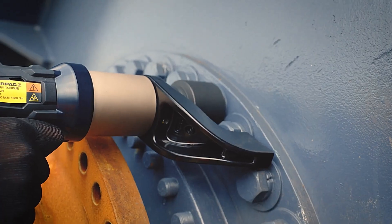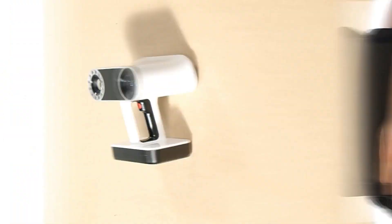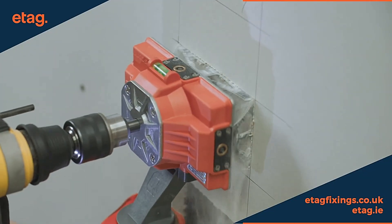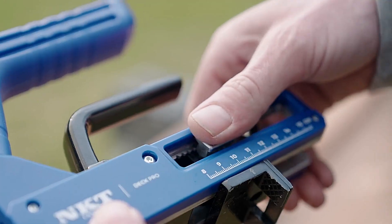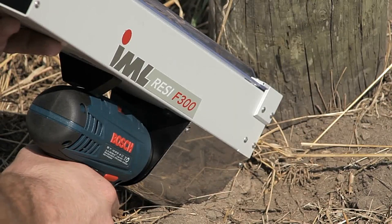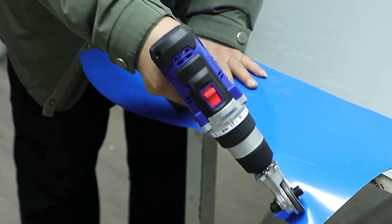Hi everyone, welcome to Tech Tide. Today we're diving into the exciting world of tools and gadgets. Get ready to explore the latest and greatest innovations that make life easier, more efficient, and more fun. From versatile multi-tools and smart home devices to cutting-edge gadgets for DIY enthusiasts, we'll showcase the must-have items for every toolbox and household. Join us as we uncover the features and functionalities that set these tools and gadgets apart.